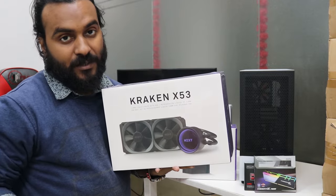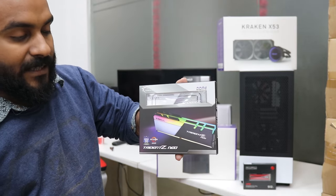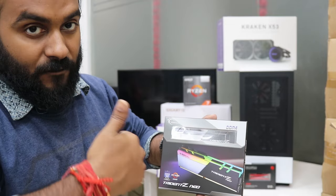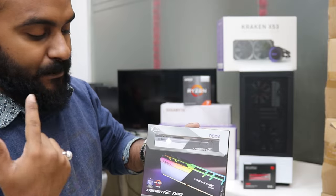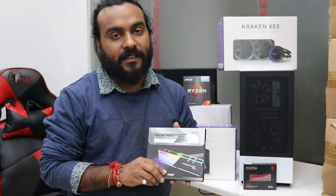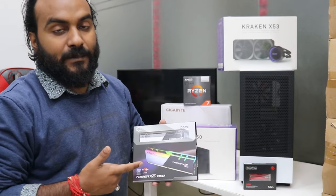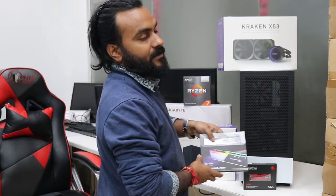For the RAM, the G.Skill Trident Z Neo series is basically made for AMD builds and is more optimized for AMD processors. This is 3600MHz — we are putting 8GB x 2 (16GB) for now. We will be upgrading in future: once the customer decides on the GPU, he will get another 16GB kit and a Gen4 SSD. 16GB is more than enough for video editing and gaming. For 4K video editing without a GPU it can be tough, but 1080p works really nicely. This RAM is CL16 3600MHz 8GB x 2.